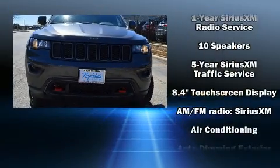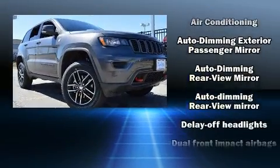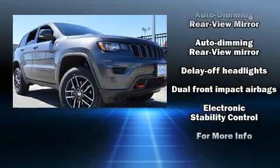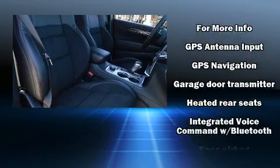Jeep also prioritized safety and security with features such as head curtain airbags, front side impact airbags, traction control, brake assist, and anti-whiplash front head restraint.